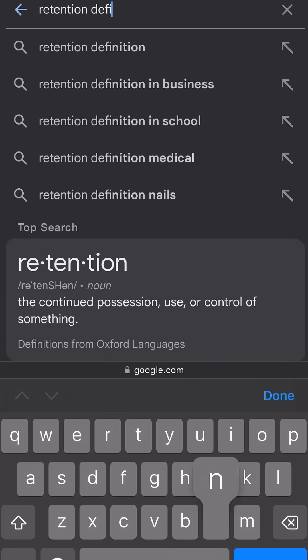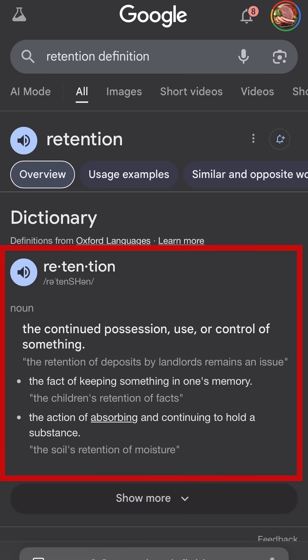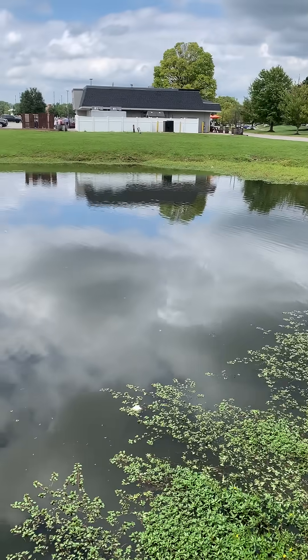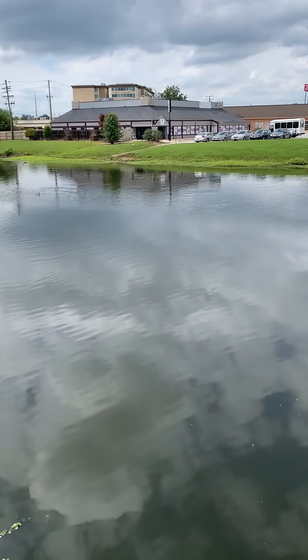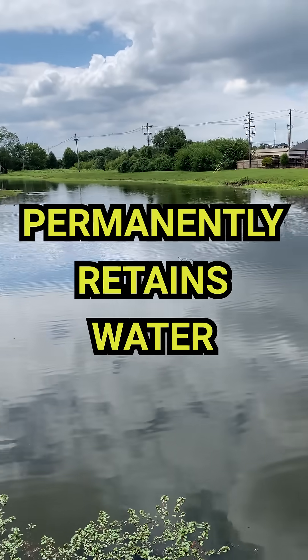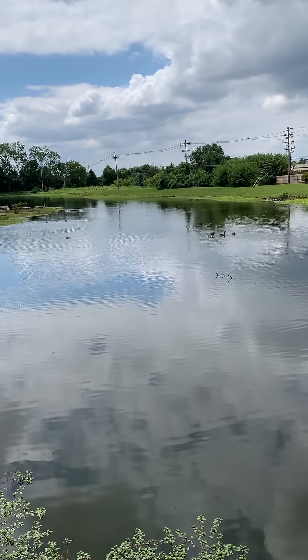By definition, retention means the continued possession, use, or control of something. So when we talk about a retention pond, we're really talking about a pond that permanently retains or holds water, even when it's not raining.